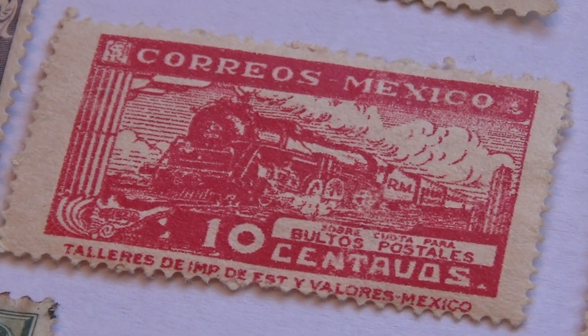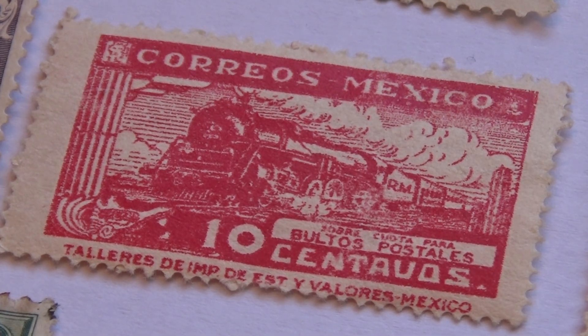And we have a nice tan one with the train. There are a lot of people that collect everything about trains — anything and everything about trains. And that's a nice one.